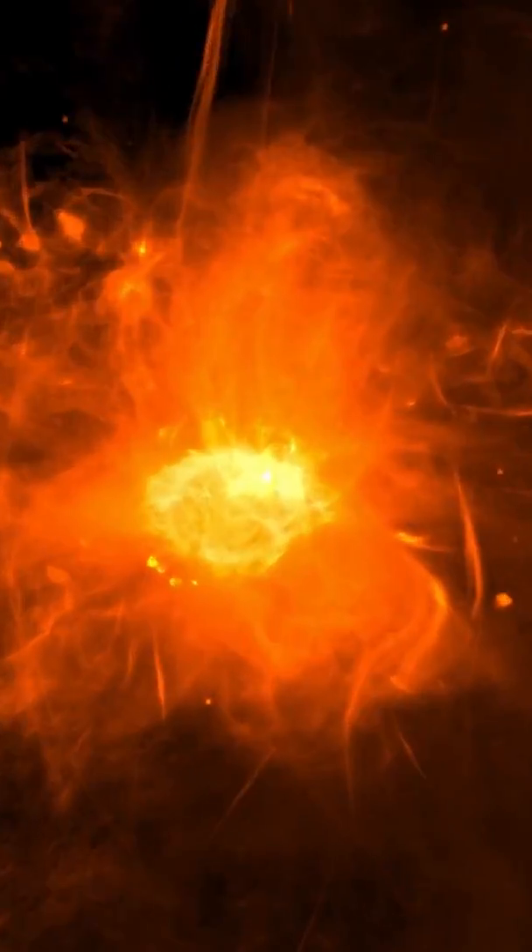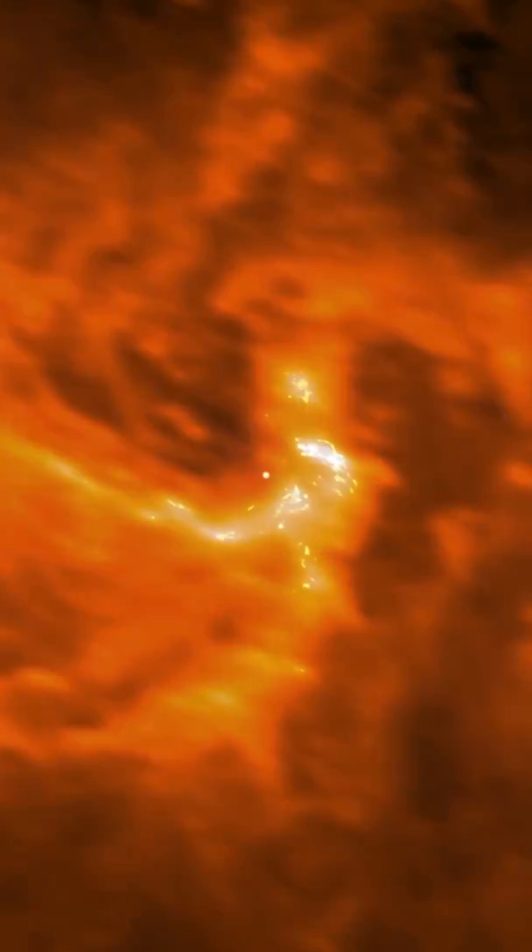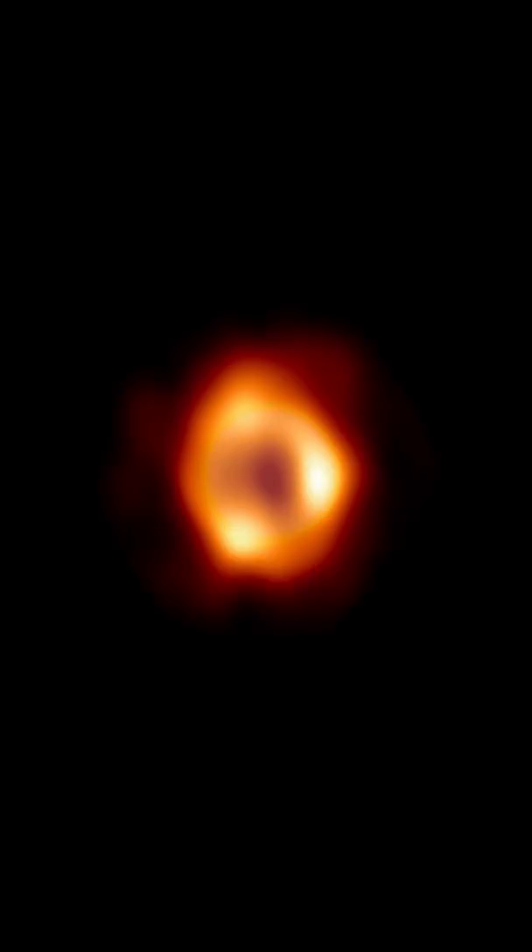Another reason why this was a difficult task is because even though Sagittarius A-star is at the center of our galaxy, it is about 26,000 light years away from us. The distance is very huge even though we are in the same galaxy, because our solar system is located towards the end of the Milky Way galaxy. And the space between us and the black hole is filled with space dust, gas, and debris.